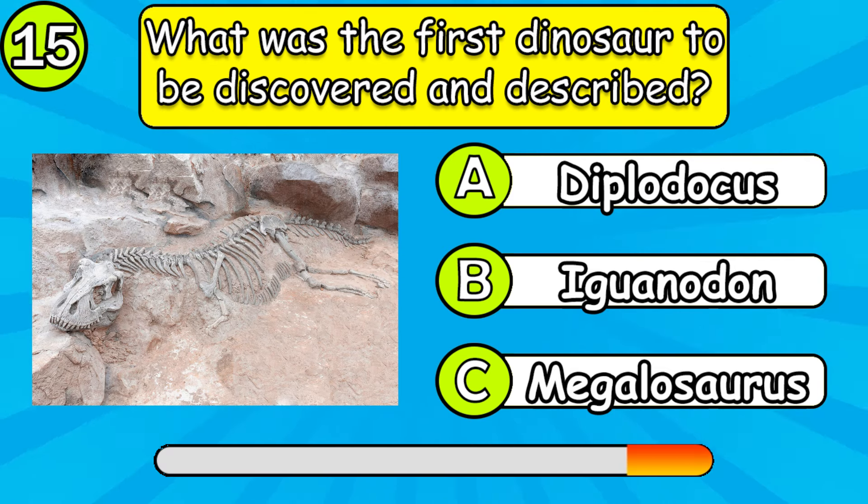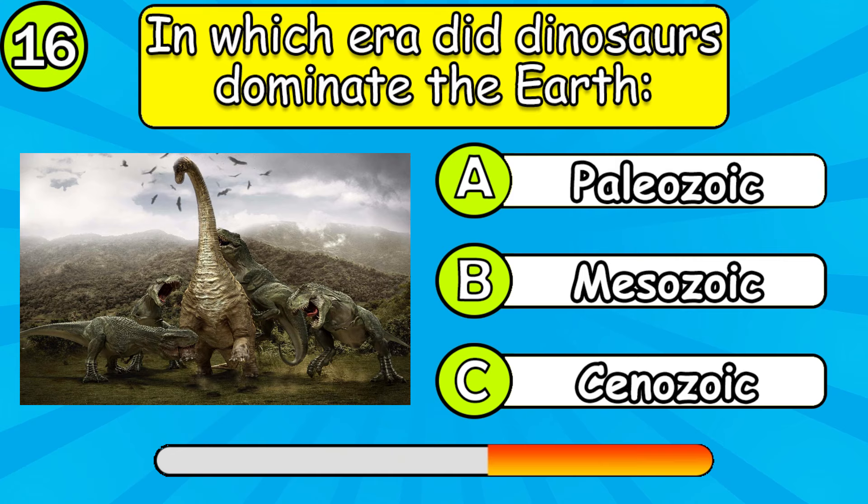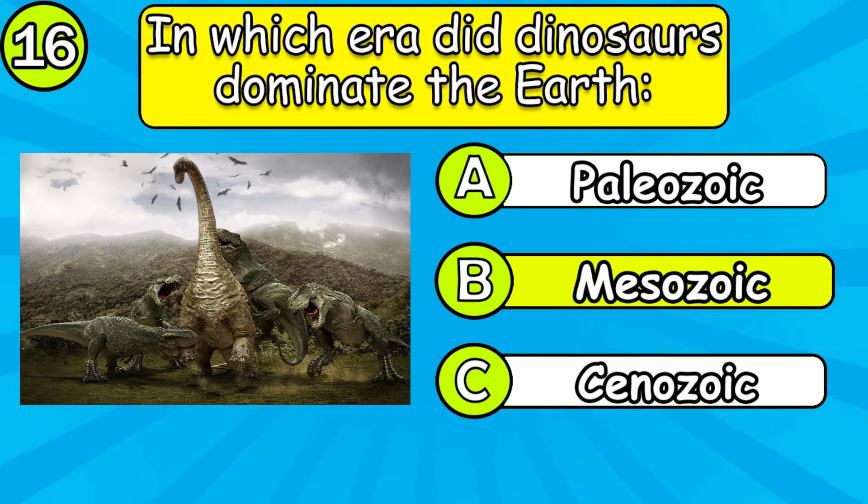What was the first dinosaur to be discovered and described? In which era did dinosaurs dominate the earth?